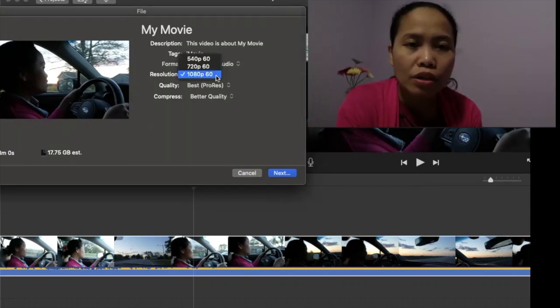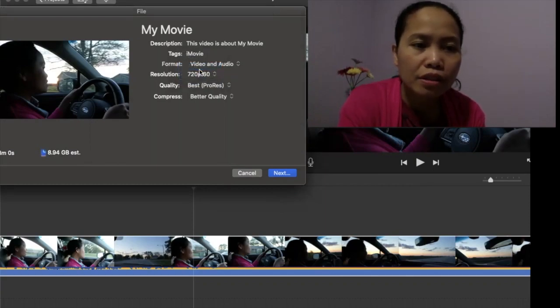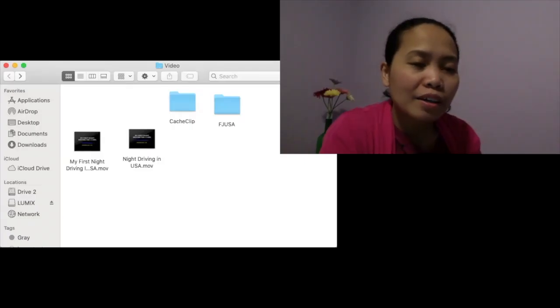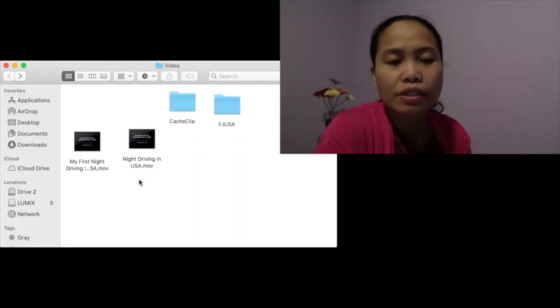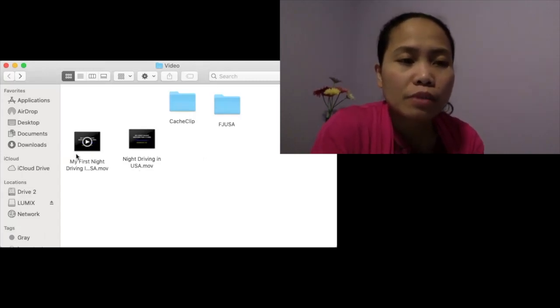I minimized the resolution down to 720 pixels at 60 fps, and the estimated size went down to 8.94 gigabytes. Imagine — that's almost half! I saved it under a minimized resolution and the export went very fast. The content is the same, the video duration is the same — only the resolution was reduced by about 50 percent.